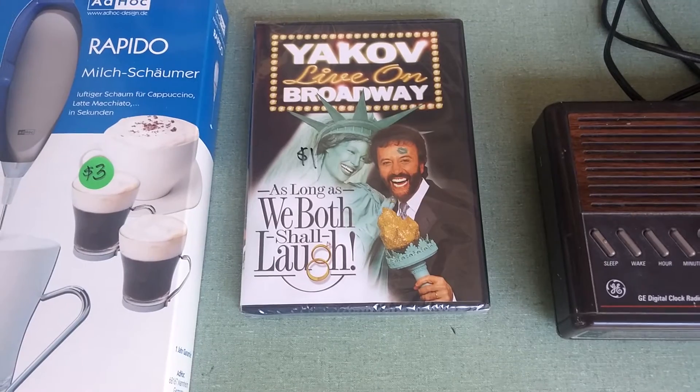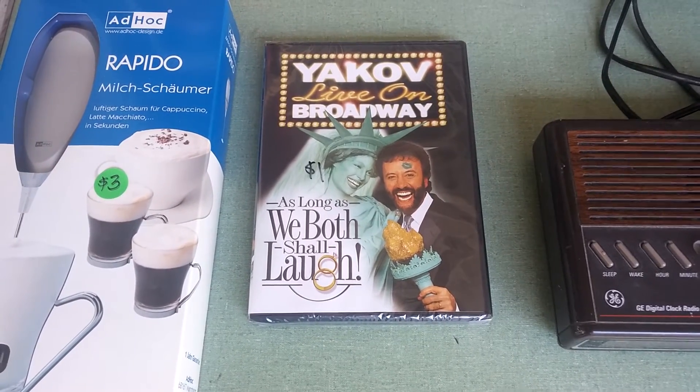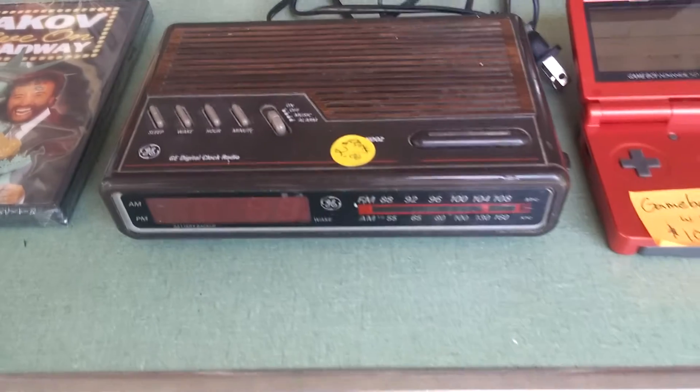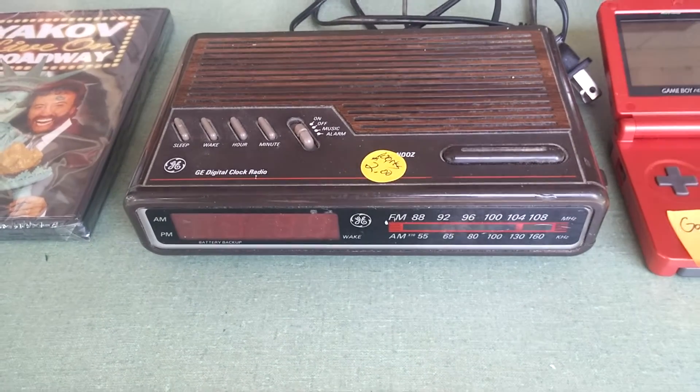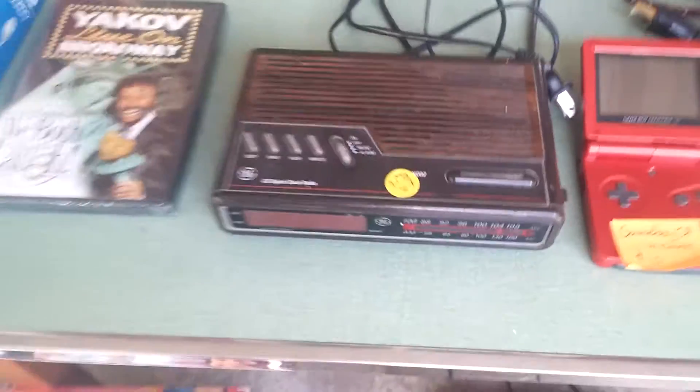Yakov on Broadway — this is a sealed DVD. You guys have heard me give some warnings about DVDs on Amazon; I don't do a whole lot of them, but this sells on eBay pretty regularly for $10, so $1 isn't a bad deal. $2 for this clock radio — I've actually sold this on eBay before. It sells pretty regularly for $12 to $15, sometimes $20.